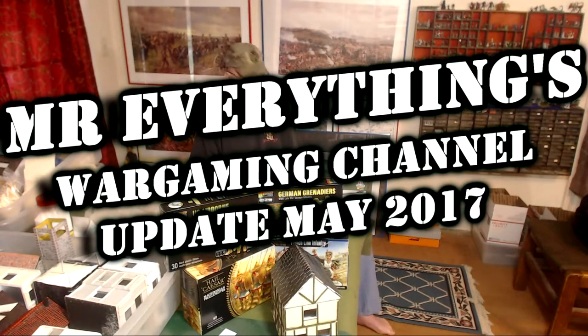Hello again everybody, this is Mr. Everything. I'm coming at you with another wargaming and miniature video. In this video we are doing a channel update — an update of what's going on on my channel. I promised I would do these about once a month, and I think it's been about a month since I did my last one, so we should be doing okay.